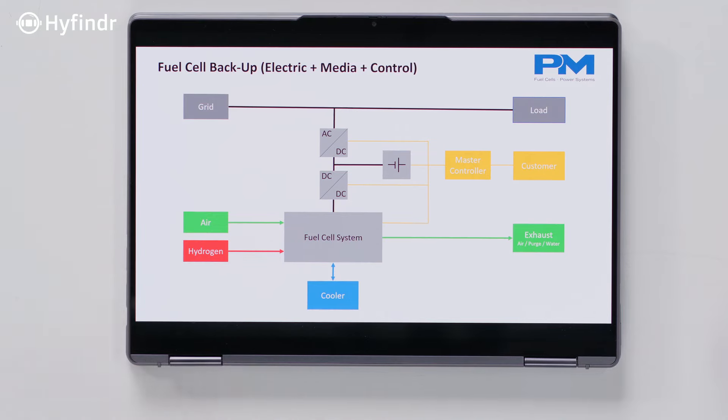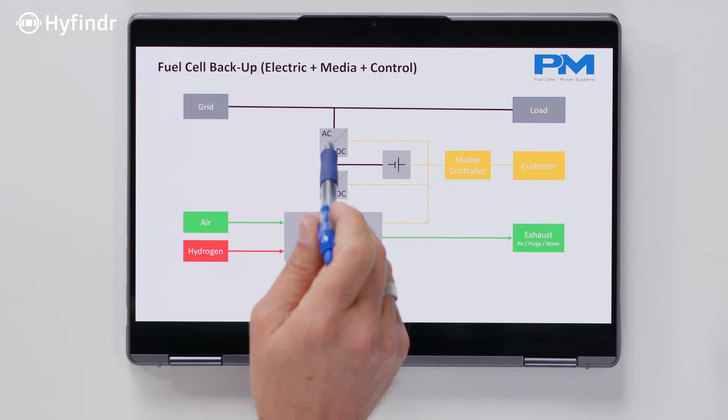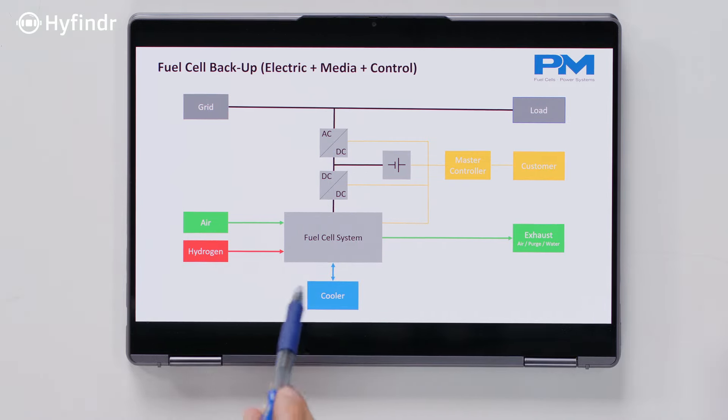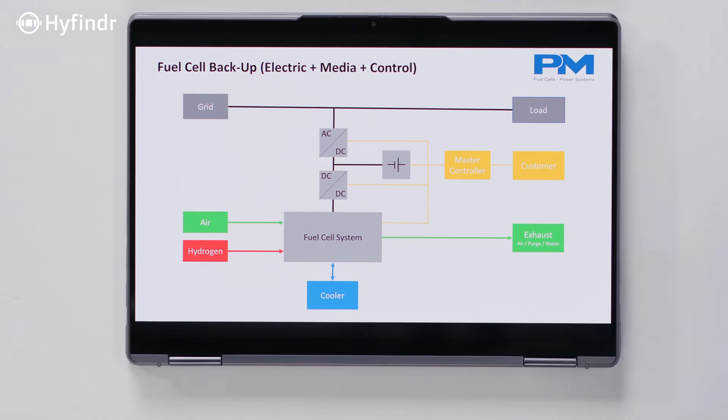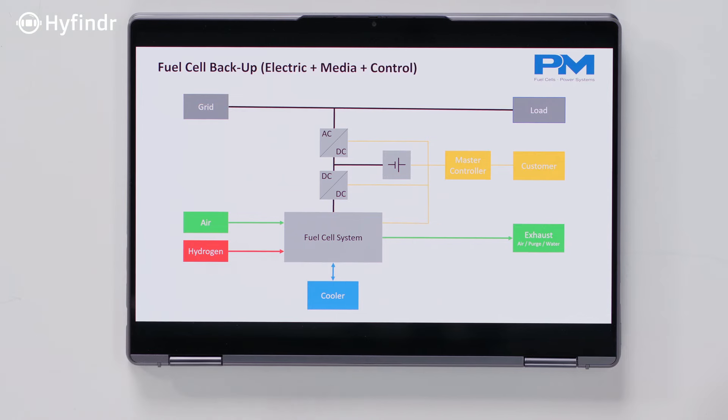There are basically three different topics: power electronics, media — which we just covered — and then what is still missing is how do we control all of this? All of these components — the DC-AC converter, the battery, the DC-DC converter, and the fuel cell system — have internal control systems. You need a master controller that summons it all up and makes sure they play together in a good manner. For this, we normally take an SPS controller — it's not really software development, it's taking state-of-the-art components.